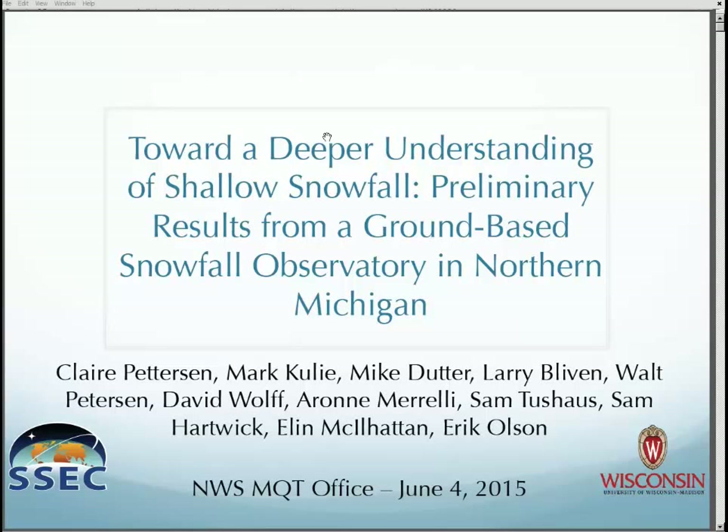This is Mike Dutter from Marquette. Sorry for the short notice on this, but Claire Pettersen is a researcher at the University of Wisconsin. Claire and Mark Cooley and some of her colleagues from the University of Wisconsin, as well as NASA, have deployed some equipment up here to basically research lake effect snow microphysics, and there's a whole bunch of different little research projects coming out of this data.